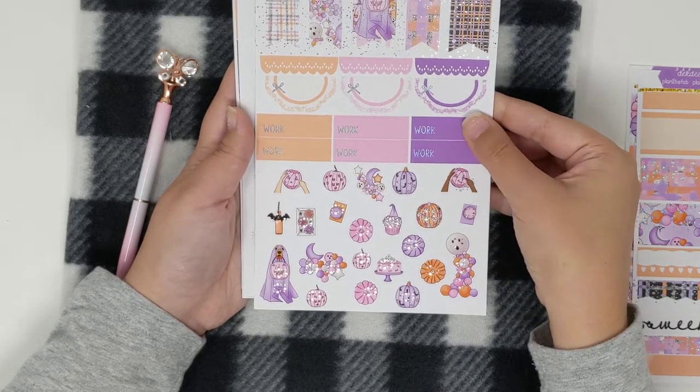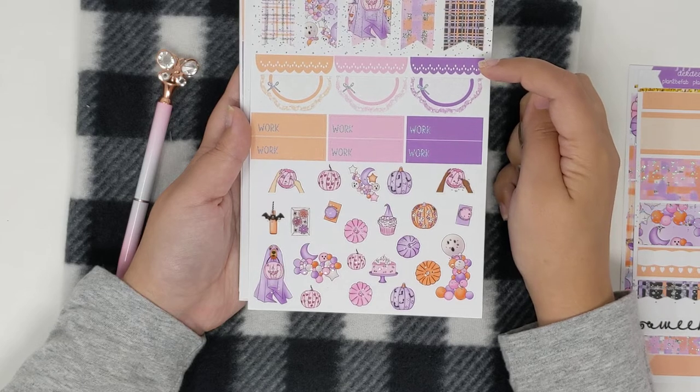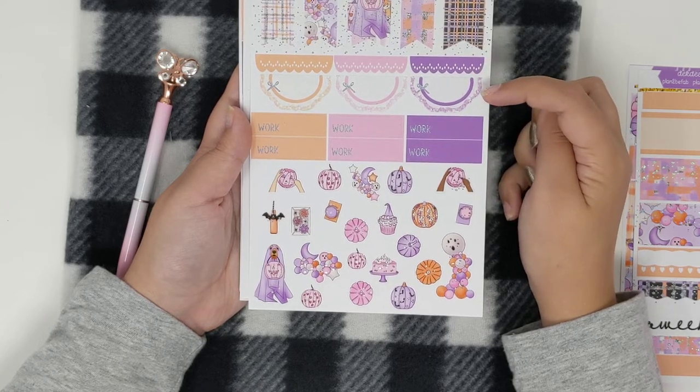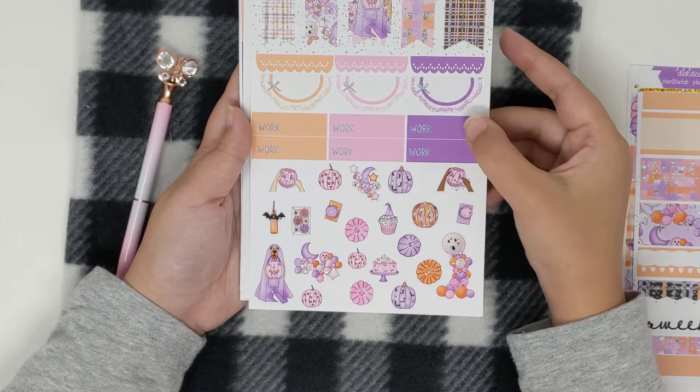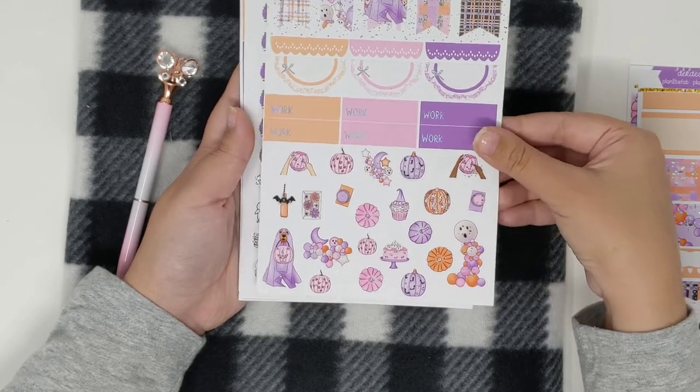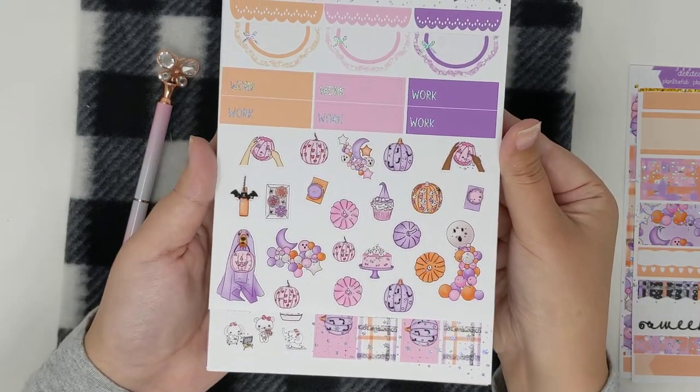On this page you have your decorative flags, your scallop headers, your half circle scallops, your work labels, and then some deco at the bottom.